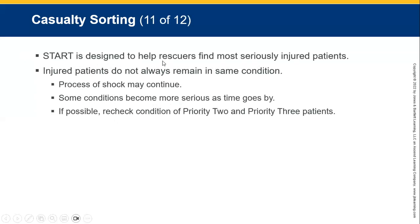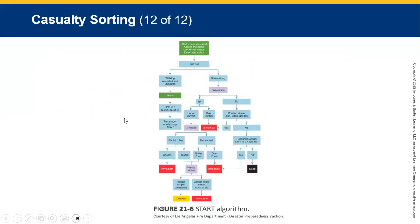Triage is designed to help rescuers find the most seriously injured patients. Injured patients do not always remain in the same condition — the process of shock may continue and some conditions become more serious as time goes by. If possible, recheck the condition of priority two and three patients. Always remember children go into shock a lot quicker.